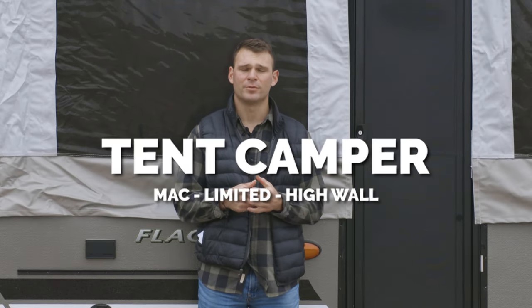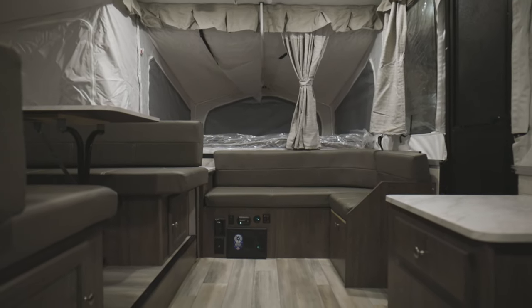What's going on guys? Let's talk about our Flagstaff pop-up campers. Our pop-up campers include our limited series, our max series, and our highwall series with extended interior ceiling heights.